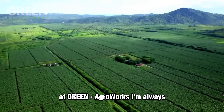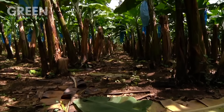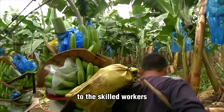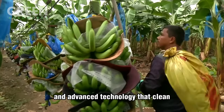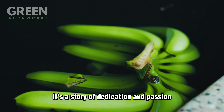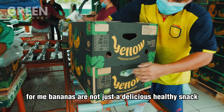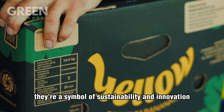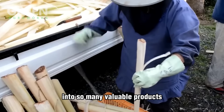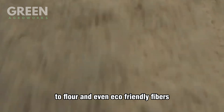At Green AgriWorks, I'm always amazed by the incredible journey that bananas take before they reach our tables. From the careful hands of farmers who plant and nurture each tree to the skilled workers and advanced technology that clean, sort, and package every single banana, it's a story of dedication and passion. Bananas are not just a delicious, healthy snack — they're a symbol of sustainability and innovation. I'm inspired by how this humble fruit has transformed into so many valuable products, from crunchy banana chips to flour and even eco-friendly fibers.